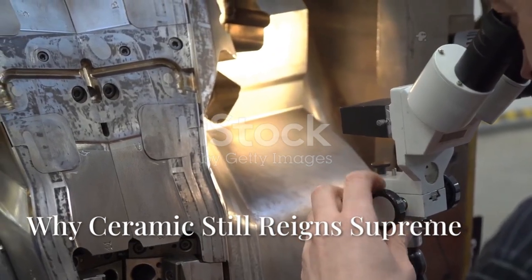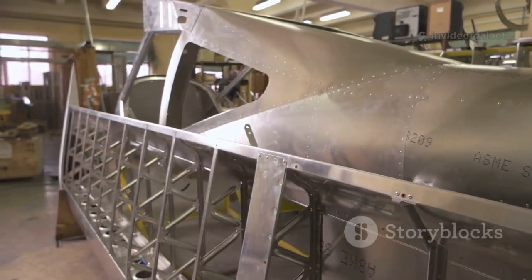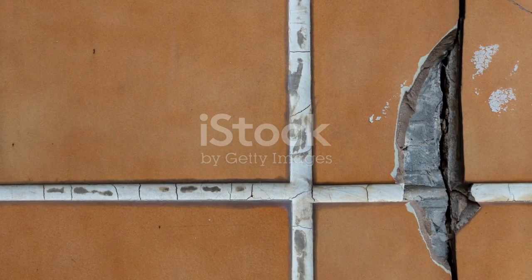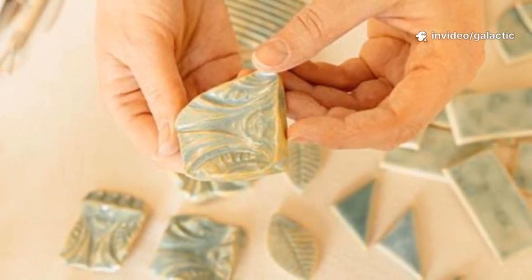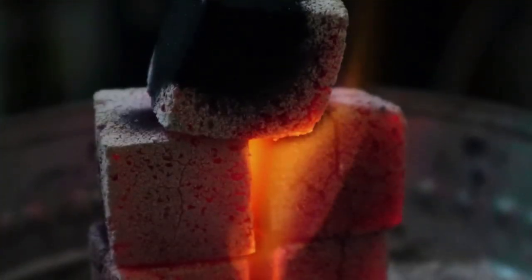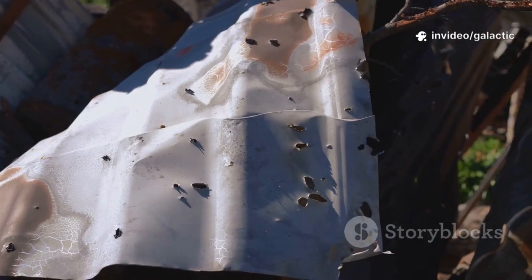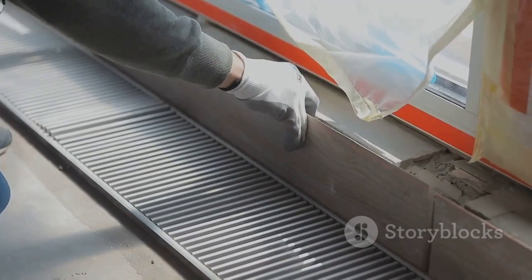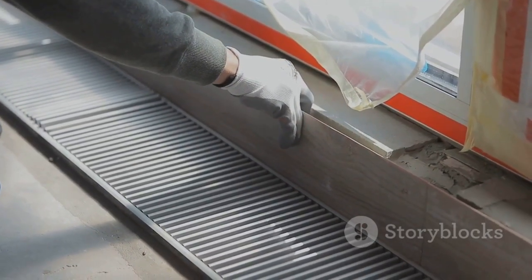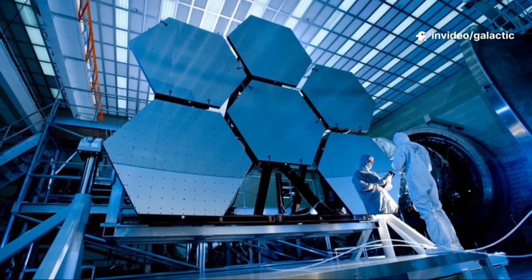SpaceX tested metallic heat shield tiles hoping for greater durability. The idea: metal could be stronger, easier to attach, and more integrated with the steel hull. But in real-world re-entry, metal tiles warped and buckled under extreme heat, creating dangerous gaps. The experiment failed, but it proved ceramic's superiority. Silica-based ceramic tiles barely expand when heated, keeping gaps small and predictable. Their brittleness is a challenge, but their thermal stability is unmatched for re-entry. The failed metal test validated the ceramic approach — sometimes failure is the best teacher. The focus shifted back to perfecting ceramic tile application and, crucially, sealing the spaces between them.